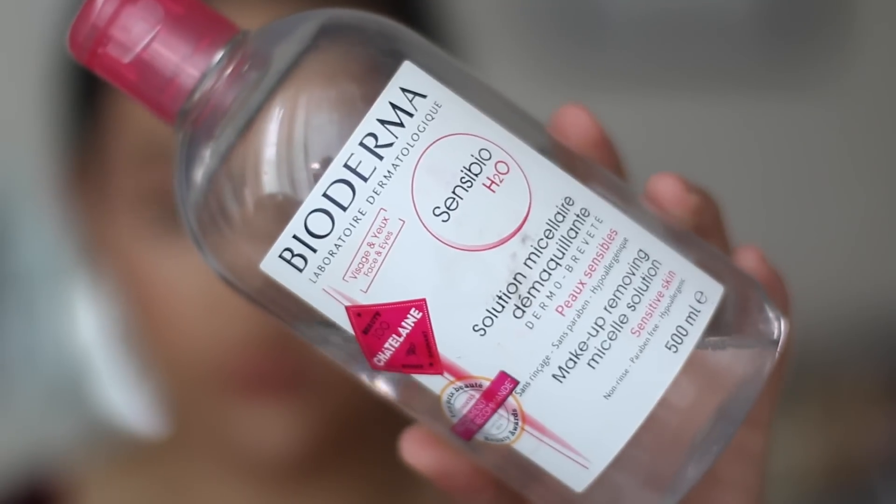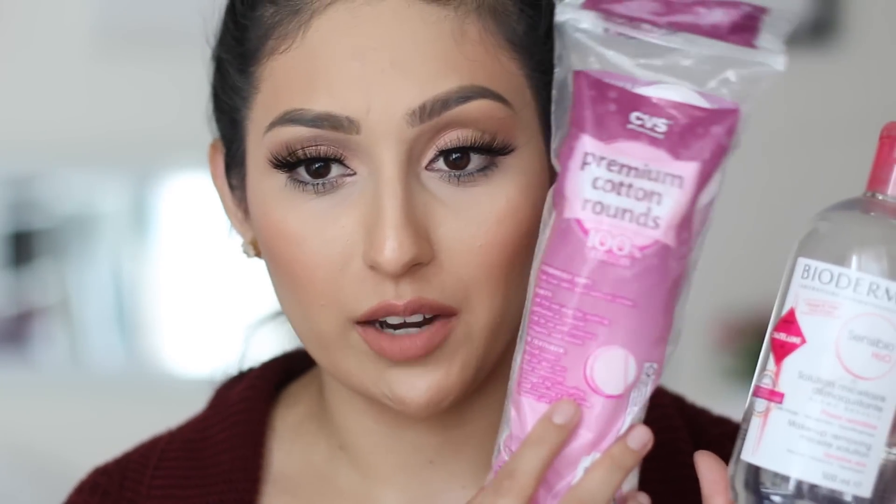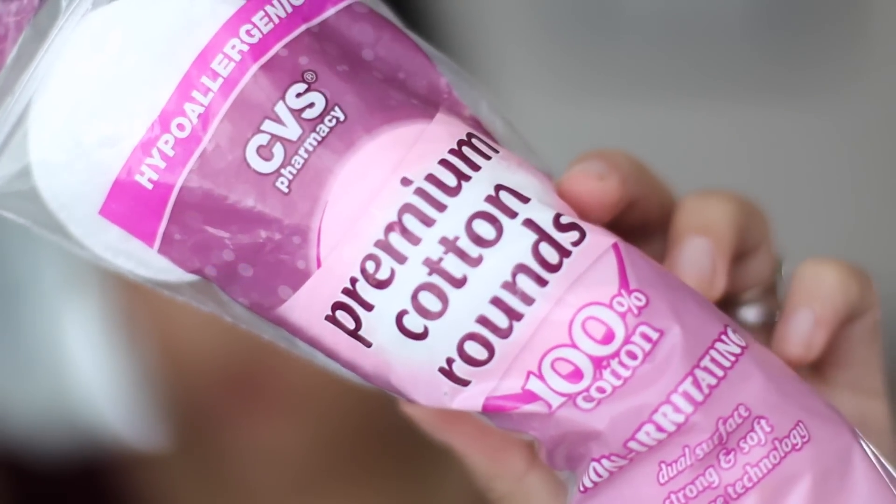Now I'm going to get into the skincare routine I'm using up to this day. Instead of using my Neutrogena makeup remover wipes, I am now using the Bioderma. This is amazing — so, so gentle, even more gentle than the cleansing towelettes. I use it with these little cotton rounds from CVS. This can also be used as a toner, but I just use it to remove all of my makeup. I highly recommend it — anybody with super sensitive skin is going to love this.